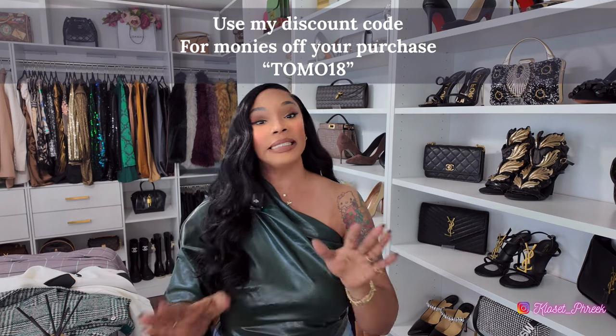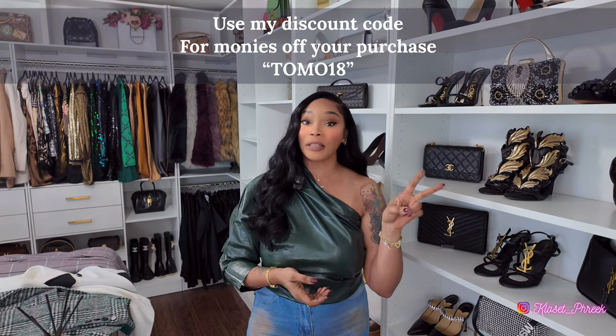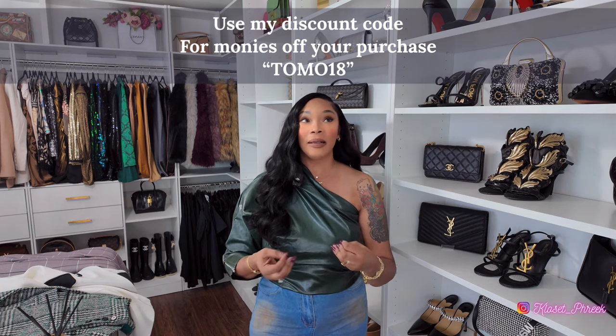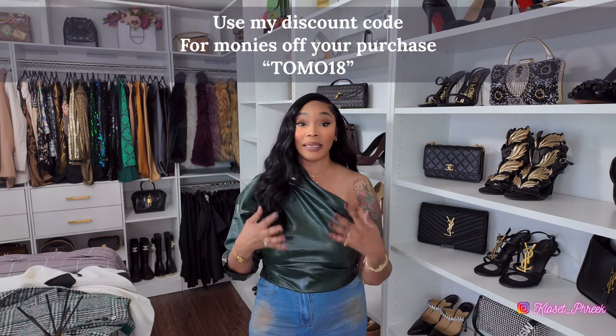Now we're on to StyleWeave — shoutout to StyleWeave for sponsoring this portion of the video. They sent me six pieces that I would love to show you, and I'll have a split screen so you can see what they sent. I've worked with them two other times in the past. To me, StyleWeave is more affordable fast fashion catered to the mature grown woman — for nice casual dinners, events, functions, holiday parties and Christmas gatherings. I feel like StyleWeave has that selection needed when you want to look like a mature, grown woman.